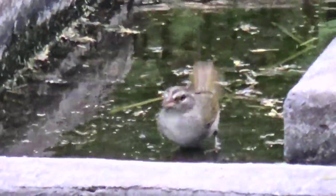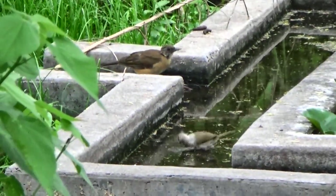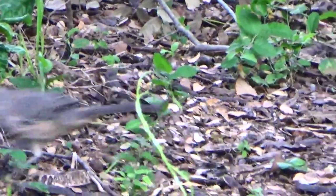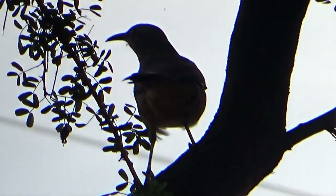I got the clay-colored thrush getting a drink right behind the olive sparrow. Getting them both in the same clip — nice. Good profile of him when he turned like that. This is the gravy on the mashed potatoes right here.